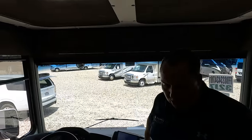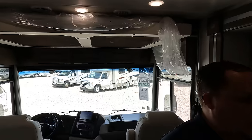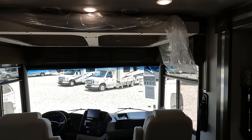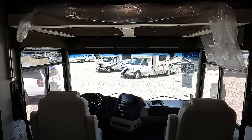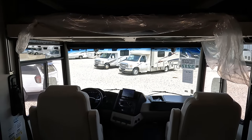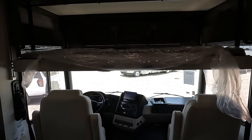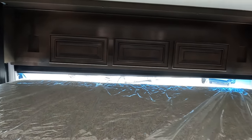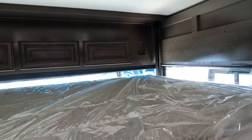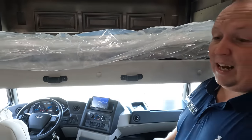Right over here we have a bunk over the cab — the Euroloft. Let's find the switch. There it is — look at that! I do see a ladder that can connect right there. I believe it's rated at 500 pounds for the Euroloft. It comes with a ladder stored somewhere in here and a safety net. Here's the safety net — very nice.